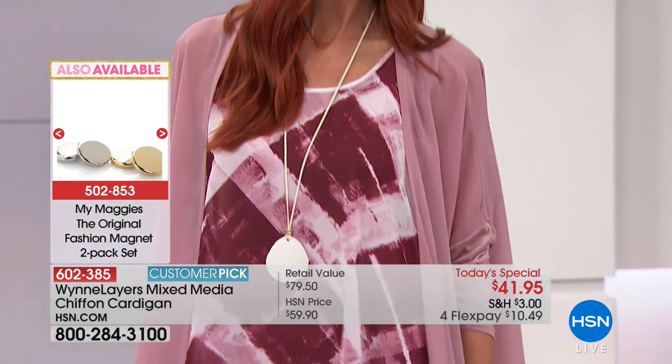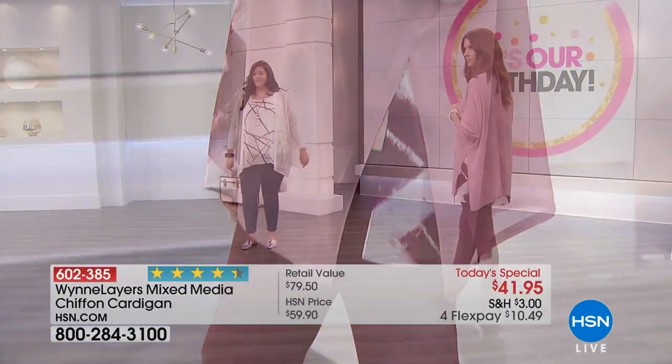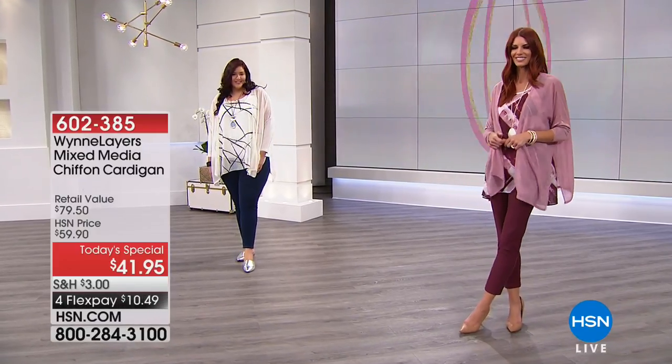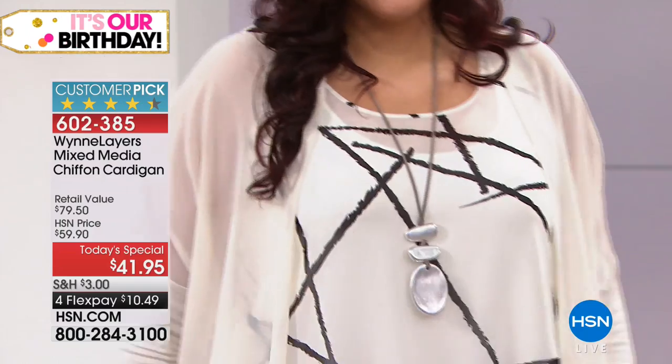It goes with a lot of surprising colors, frankly — scarlet, for example. For those of you who'd like to close off the cardigan, we've got these cool little Maggie's — it's a little fashion magnet that we sell, one of our American Dreams items. It gives you the ability to button the top if you want to. That is so cute — we should have had some of those today.